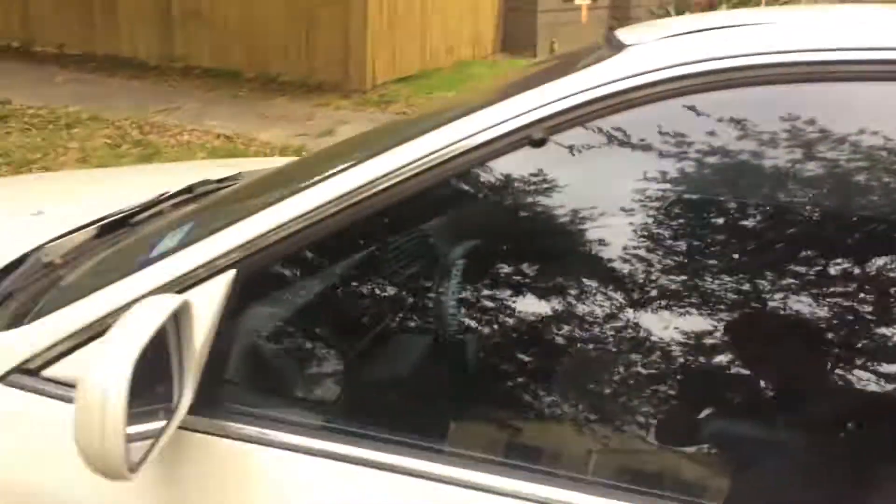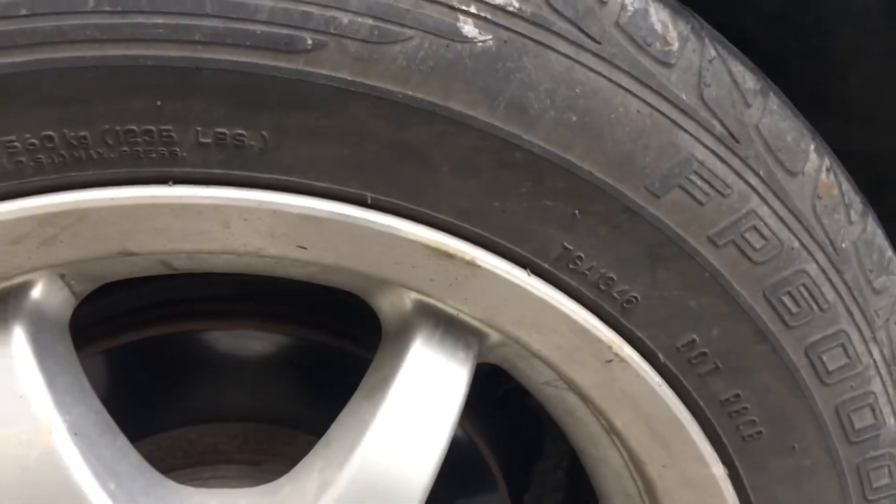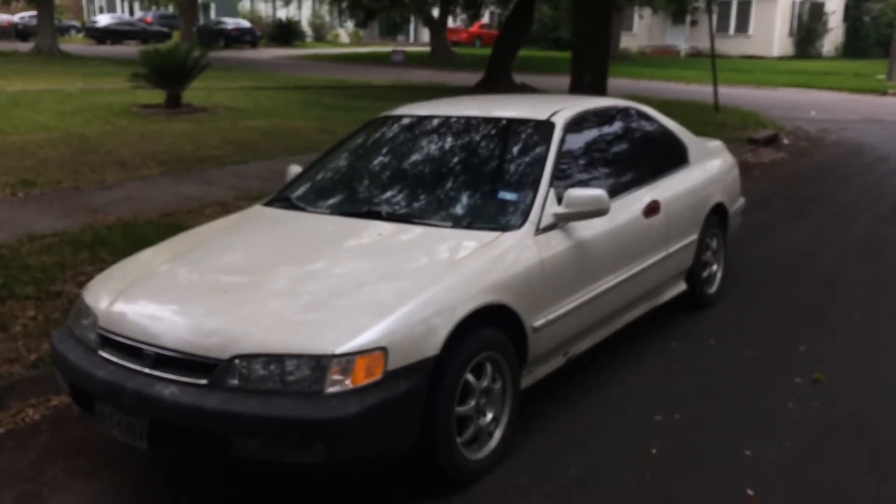Yeah, it's locked up, but it is manual and it is pretty clean though. That's the tires it has, but now it's faced out.